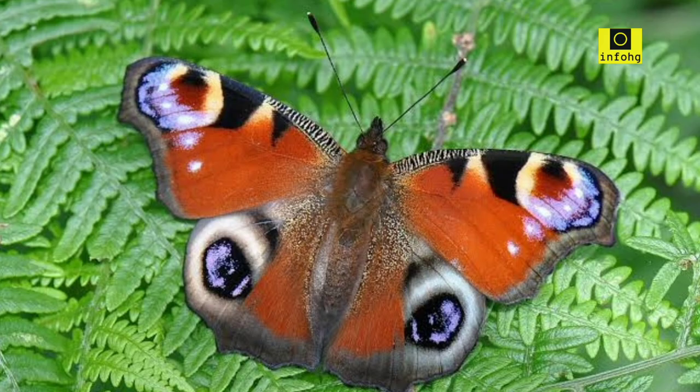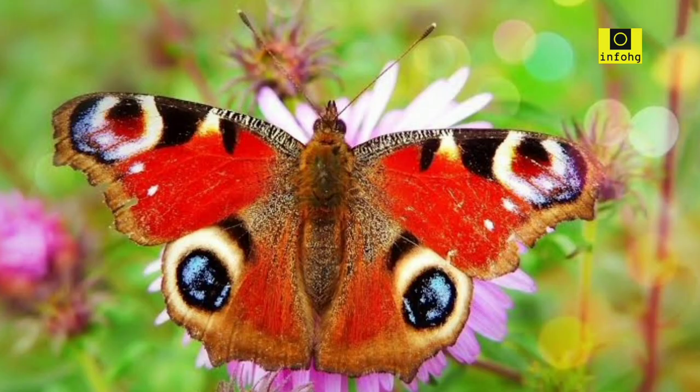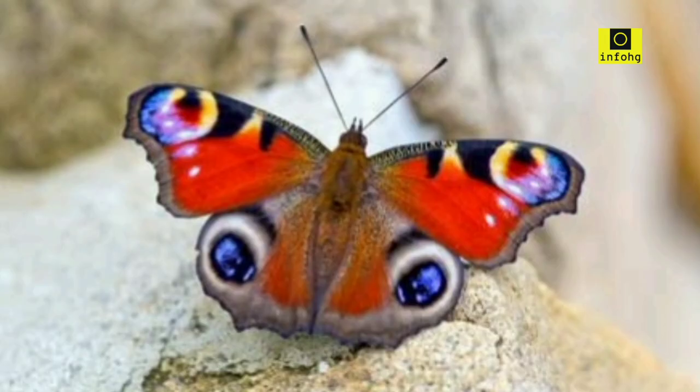Peacock butterfly. The peacock butterfly, native to Europe and Asia, showcases a magnificent array of colors and patterns. Its wings are adorned with vibrant orange, black, and blue spots, resembling the extravagant plumage of a peacock.